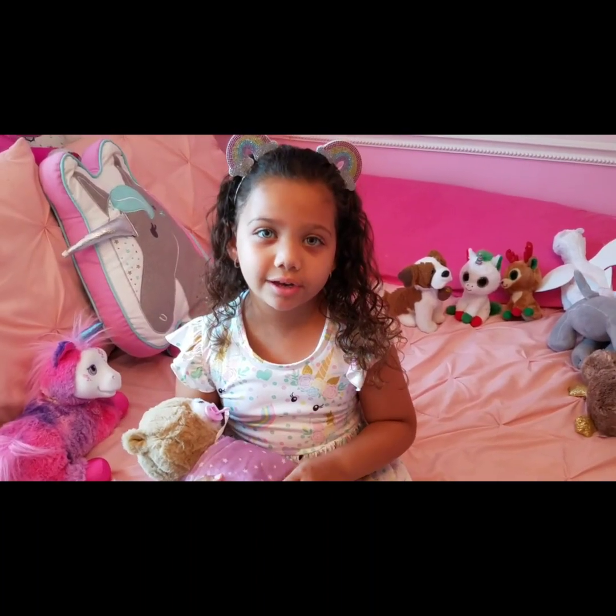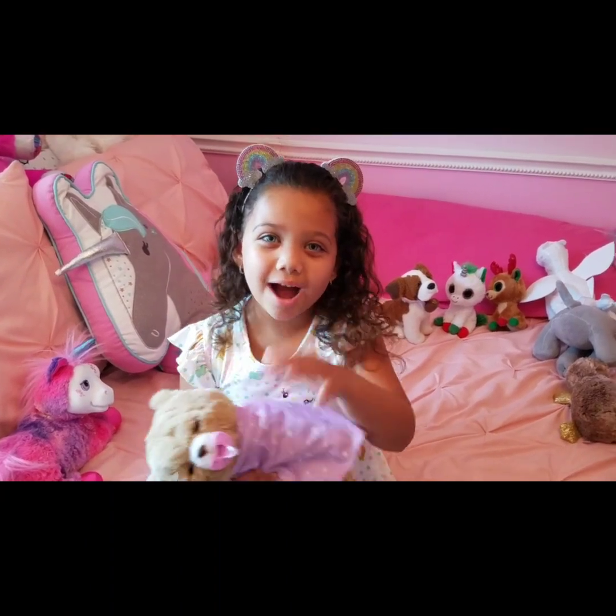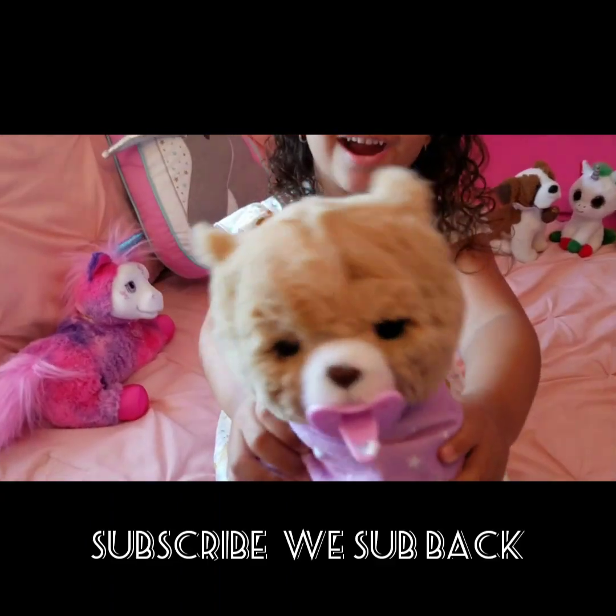Thanks for watching my video. Make sure to like and subscribe. Bye, Princess Faye and Cubbles the Bear!